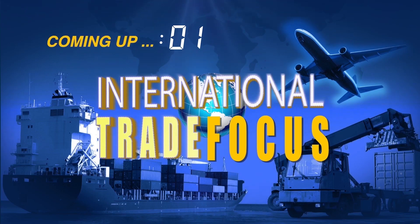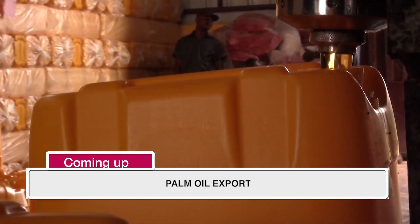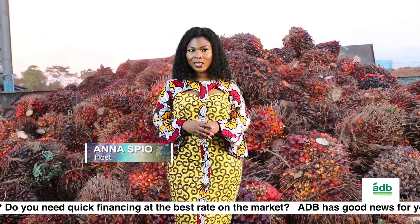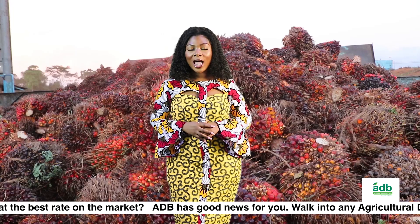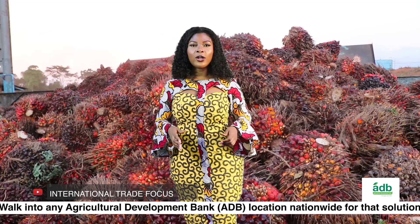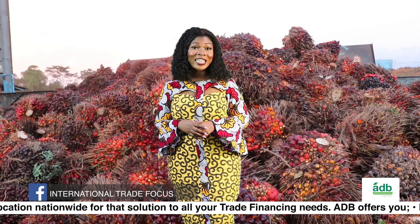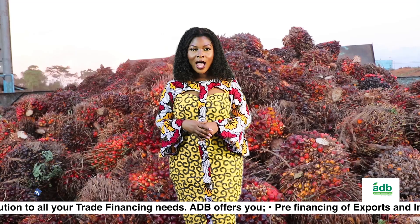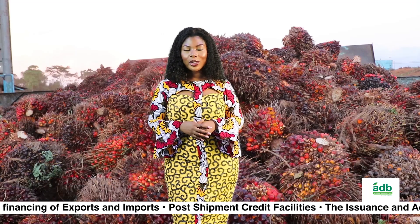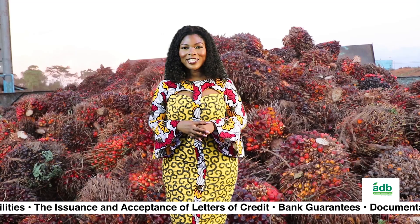Coming up on International Trade Focus, we take a look at the export of palm oil from the perspective of actors within the oil palm sector. Industry players say that given the right resources and support from government, the sector can meet local demand. Although Ghana exports oil palm and other derivatives, it still imports. According to the Observatory of Economic Complexity, in 2019, Ghana exported $199 million worth of oil palm and other derivatives such as cooking oil.